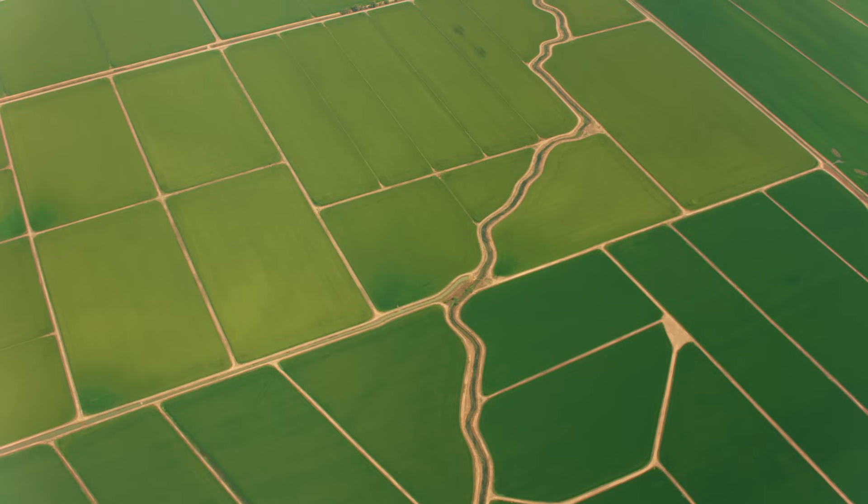This year, thousands of farmers used our products on millions of acres across the Midwest. Pivot Bio is a wonder to me, how you can take a microbe in the soil and turn it into nitrogen. That's crazy.